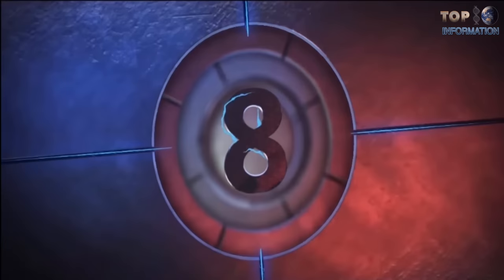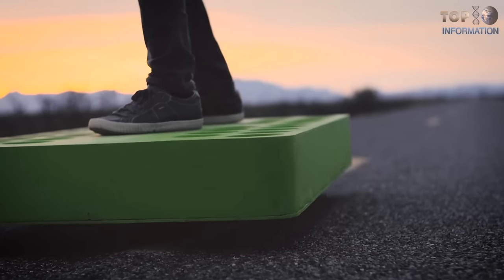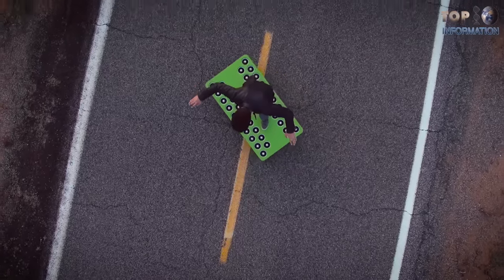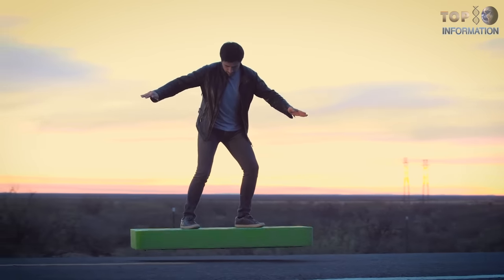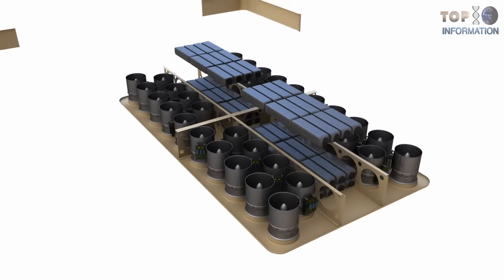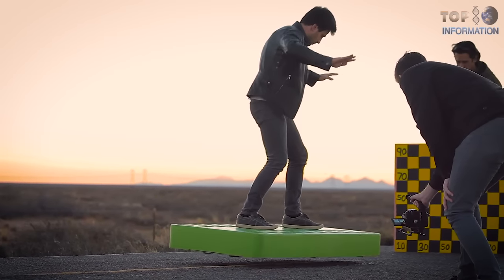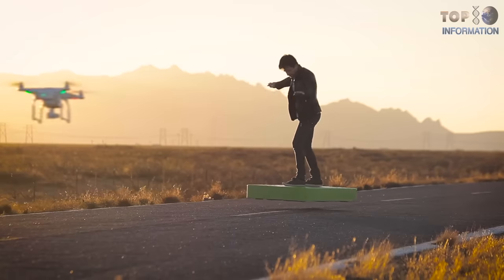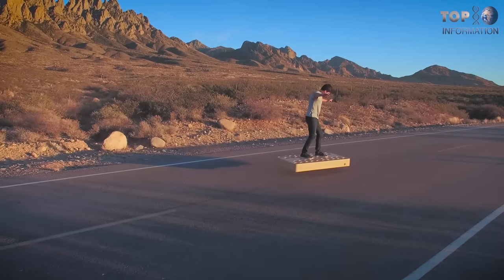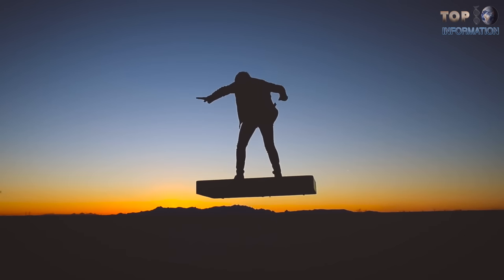Number 8: ArcaBoard. ArcaSpace, an aerial space company, introduced the ArcaBoard. Even though it looks like a wooden block, in actuality it is more complex. It contains 36 electric motors with more than 270 horsepower. A digital circuit for stability and wireless communication systems were included. Even though it is heavy — almost 80 kilograms — it can generate a thrust of 200 kgf. That's enough power to fly with a person whose weight is less than 110 kilograms.